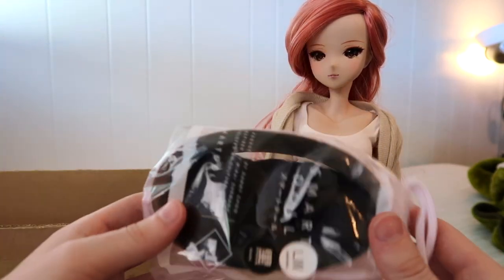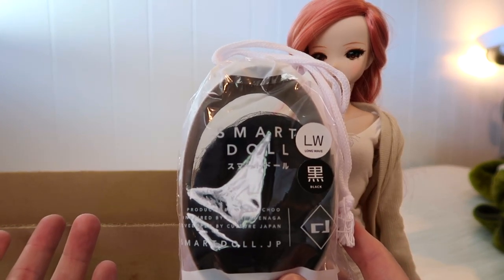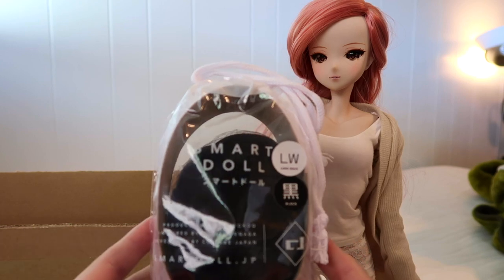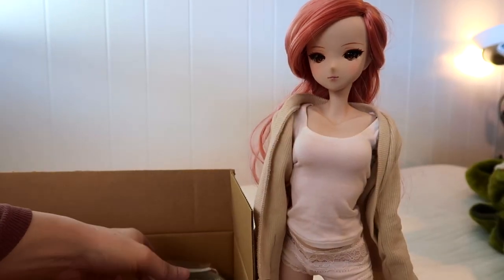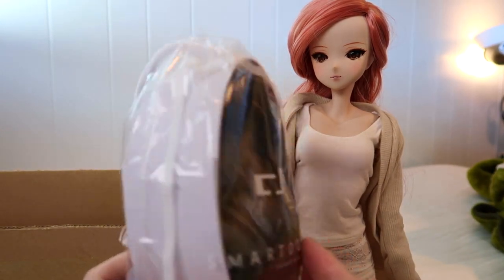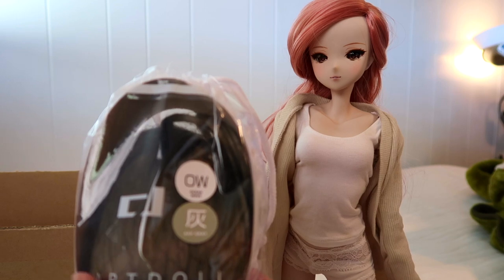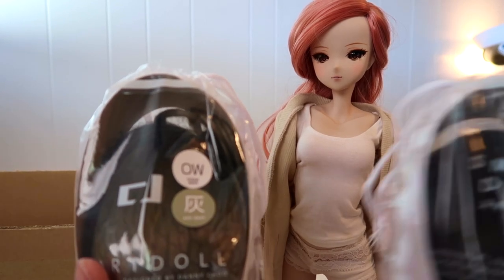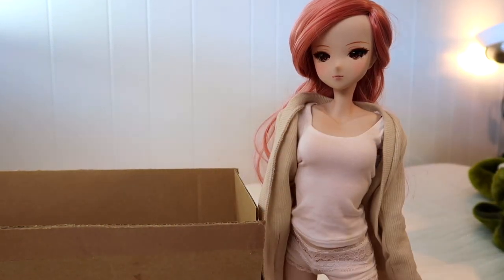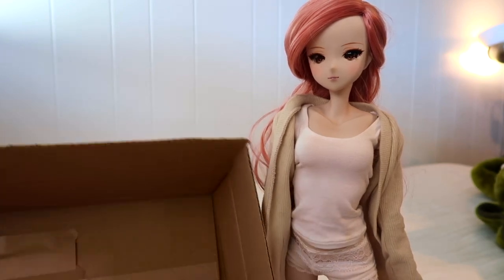The next items are wigs. I got the long black wig — I actually had this not too long ago but sold it and regretted it because I had new ideas for it, so I repurchased it. The other wig is the ash gray wig. I really like it on Felicity, and I haven't seen it on the new anniversary Kizuna, so I'm excited to see what she looks like in it, along with the long black wave wig. I haven't seen anyone post pictures of Kizuna in these two wigs. And with that, the box is empty!